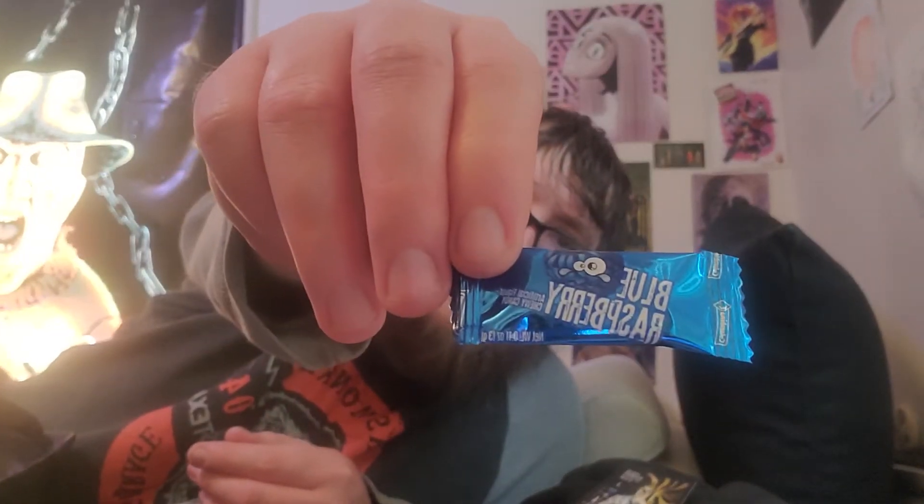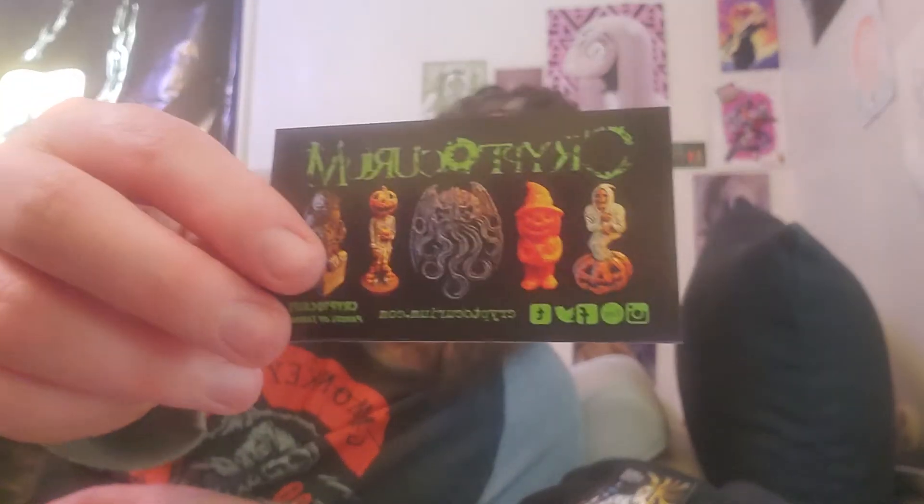What else do we have in here? A blue raspberry candy. And let me double check — here is the Cryptocurium business card. You should definitely check it out — he makes some awesome stuff. And this is the Freddy Krueger CryptoCast. I believe that's everything in there, yep.